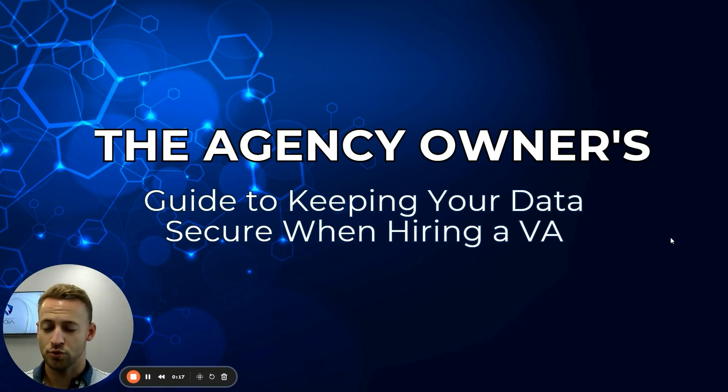In this video, we're going to go through the agency owner's guide to keeping your data secure when hiring a virtual assistant. Obviously, lots of great things happen when you have a VA, but you've got to make sure that you're staying compliant, making sure that you're keeping up with all of your E&O exposures and keeping your client data as secure as possible.